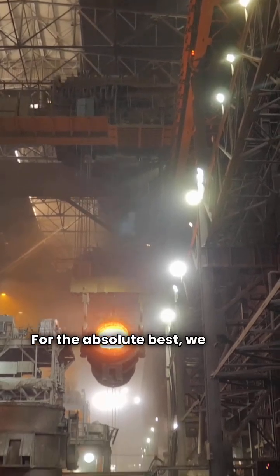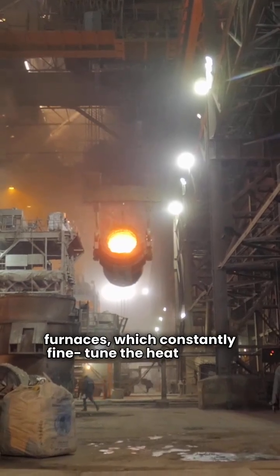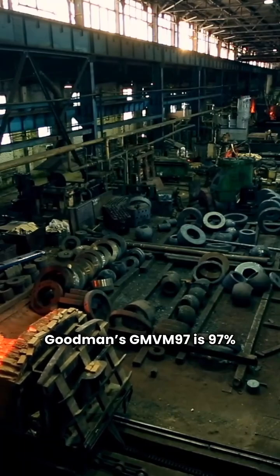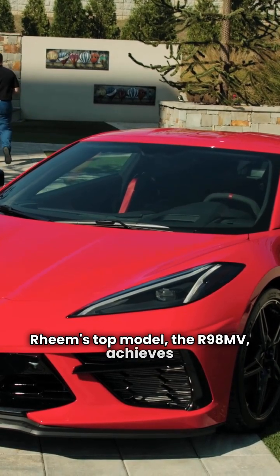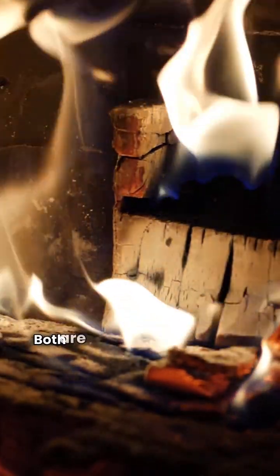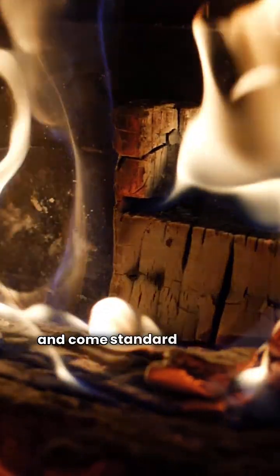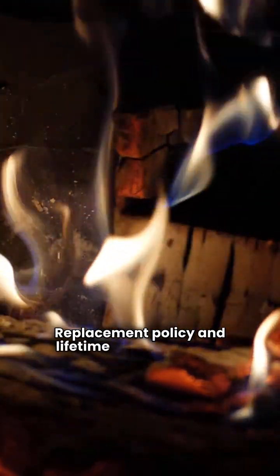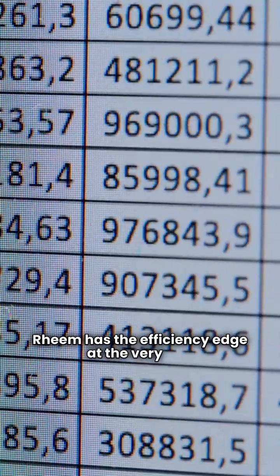For the absolute best, we move to modulating furnaces, which constantly fine-tune the heat output. Goodman's GMVM97 is 97% AFUE. Ream's top model, the R98MV, achieves a class-leading 98% AFUE. Both are fully modulating with a variable speed blower and come standard with that crucial 10-year unit replacement policy and lifetime heat exchanger warranty. Ream has the efficiency edge at the very top.